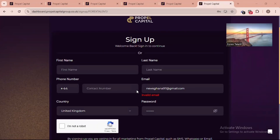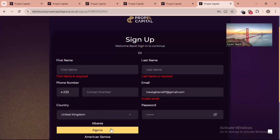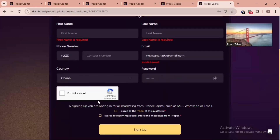When you tap the link in the video description or comment section, it will take you to the registration page. This is the first step to getting an account with Propel Capital. You enter your first name, last name, select your country code — for example, Ghana is +233 — followed by your phone number, email address, and country. Then you select 'I'm not a robot' and check the two boxes to allow receiving their emails, which will give you an additional discount.